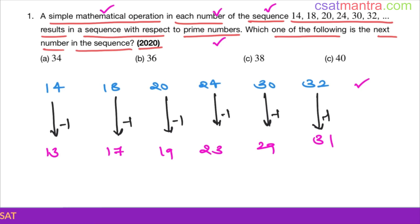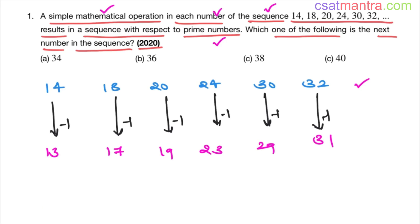I have told you to please remember the prime numbers below 100. So when you see this sequence, these numbers should be coming to your mind. The next prime number is 37, so 38 is our answer.